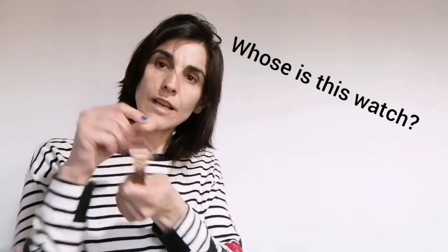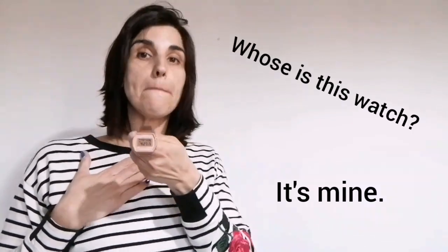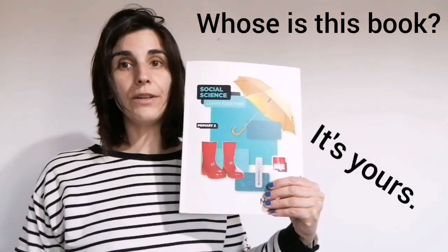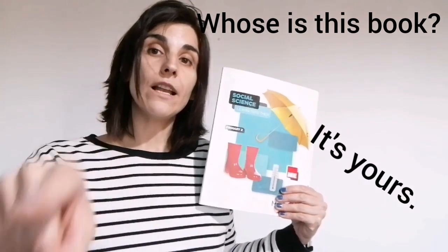And hers to say that something belongs to a girl or a woman. And whose is this watch? It's mine. Very good. It's mine — it belongs to me. And whose is this book? It's yours. Very good. It's your social science book. Yours means that it belongs to you.